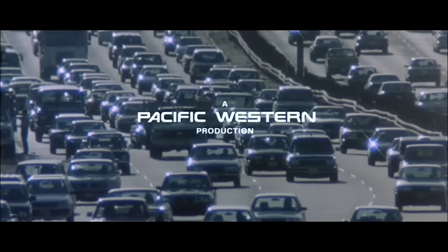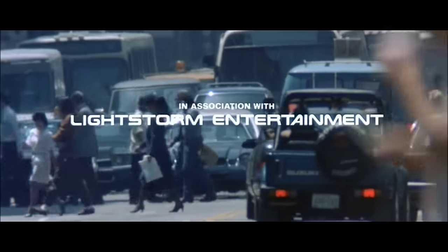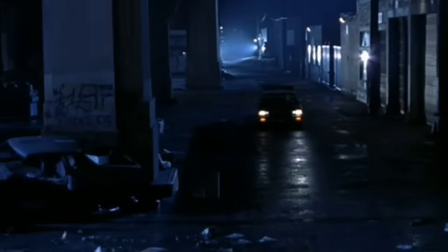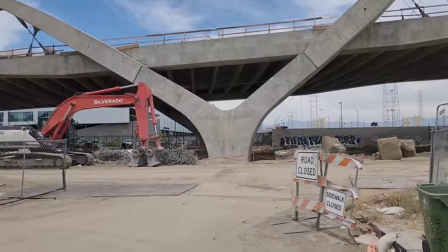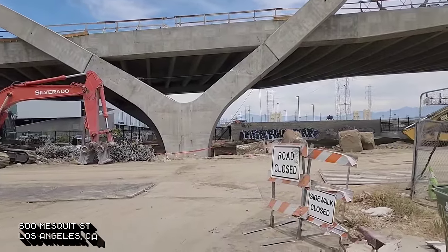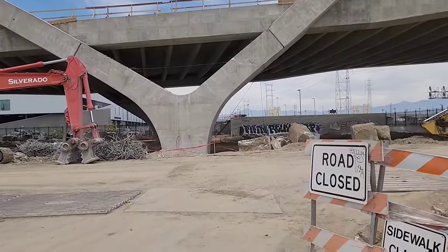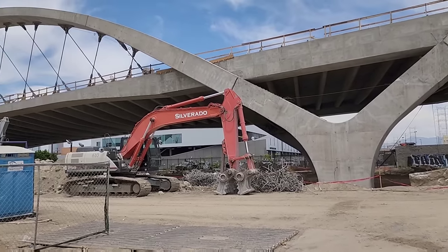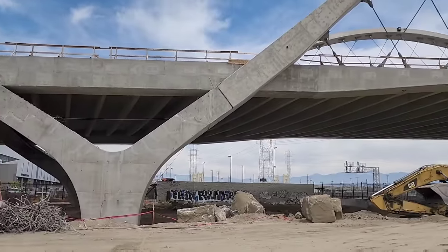Now, don't think I didn't notice that Suzuki Samurai during the opening credits. The introduction of the T-1000 takes place under the Sixth Street Bridge, which would have been right here in this area, currently a construction site. Back in 2016 they tore down the original Sixth Street Bridge and are currently building a brand new one, so everything we see in the movie is gone.